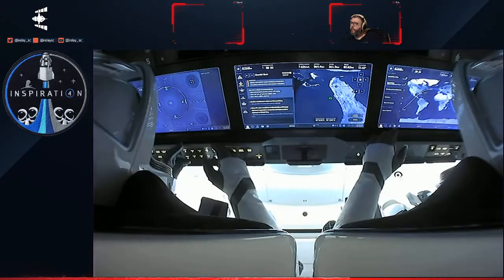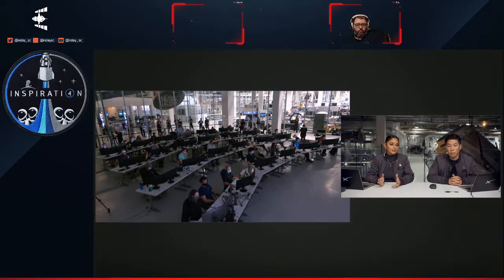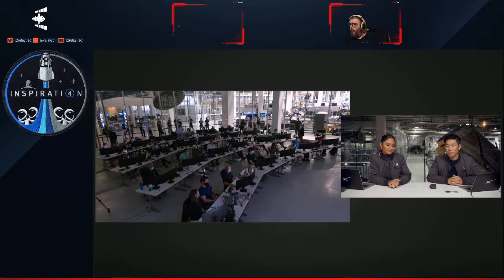Something to note — if there are people watching live near the splashdown area, they might actually get to hear the sonic boom as Dragon re-enters the Earth's atmosphere and comes down. They will be traveling faster than the speed of sound, so you'll get a sonic boom when they come back through. Folks who are nearby or live close enough to the coast might even be able to see Dragon — it is a daytime splashdown, which is super exciting.